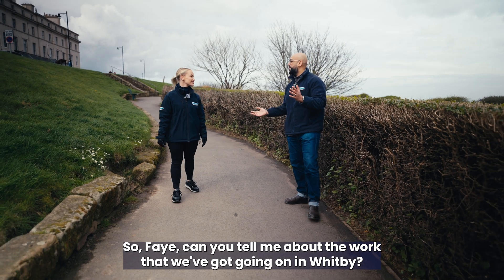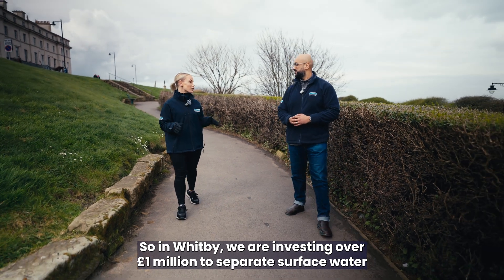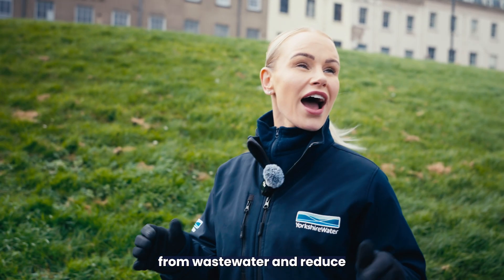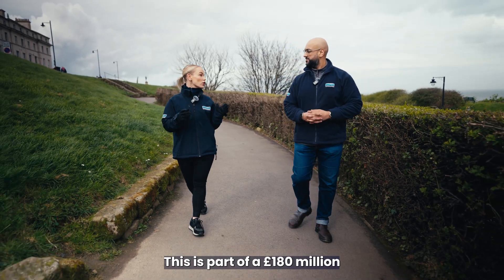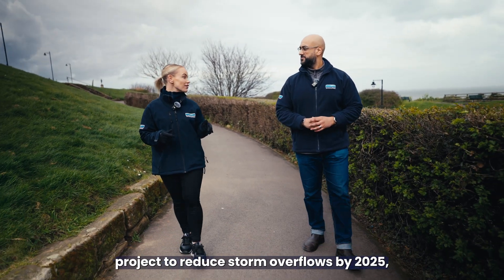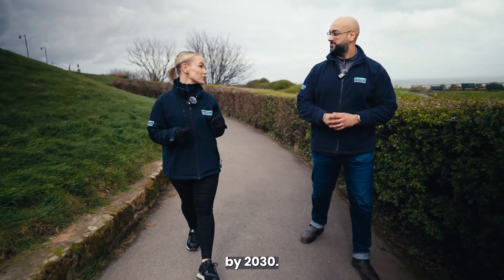So Faye, can you tell me about the work that we've got going on in Whitby? In Whitby, we are investing over £1 million to separate surface water from wastewater and reduce storm overflows by 25%. This is part of a £180 million project to reduce storm overflows by 2025, with a further £1 billion of investment by 2030.